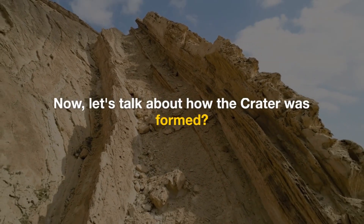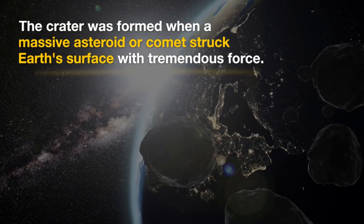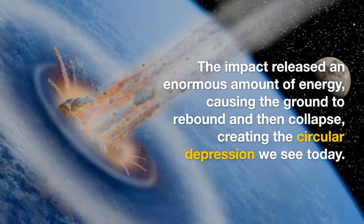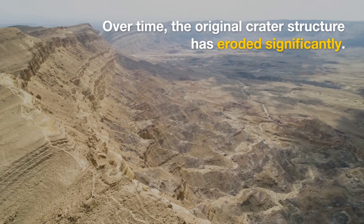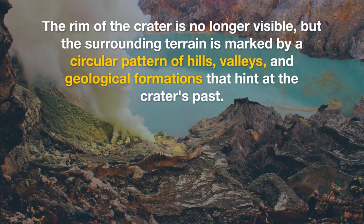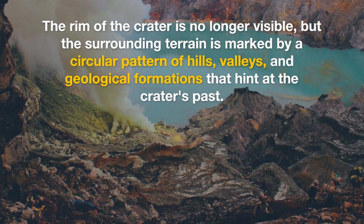Now let's talk about how the crater was formed. The crater was formed when a massive asteroid or comet struck Earth's surface with tremendous force. The impact released an enormous amount of energy, causing the ground to rebound and then collapse, creating the circular depression we see today. Over time, the original crater structure has eroded significantly. The rim of the crater is no longer visible, but the surrounding terrain is marked by a circular pattern of hills, valleys, and geological formations that hint at the crater's past.